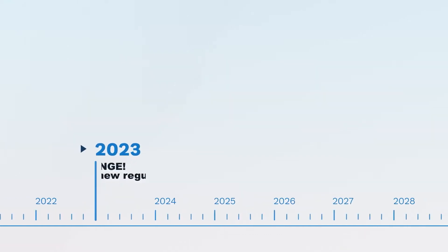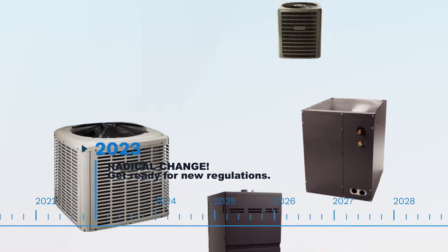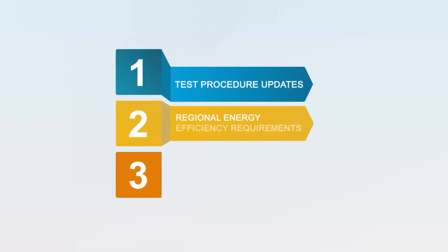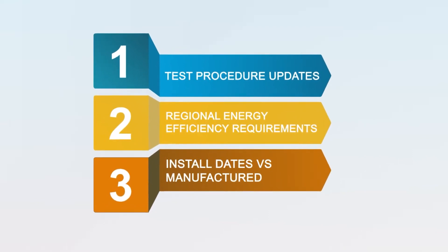2023 is more than another new year — it marks a radical change in the HVAC equipment world. There are three things to keep in mind as you plan for 2023 and beyond: test procedure updates, regional minimum efficiency requirements, and install dates versus manufacture dates.